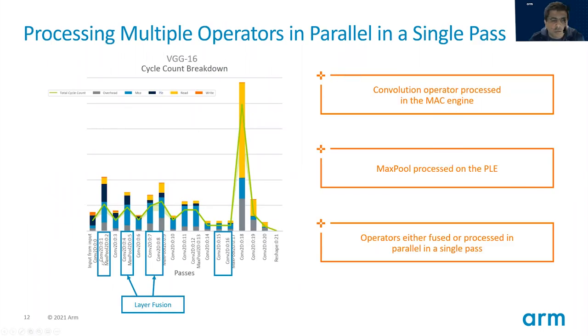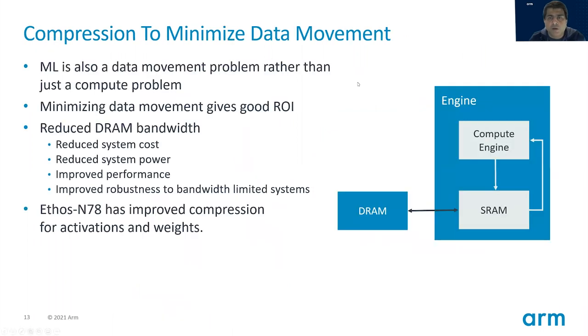Getting good performance in machine learning is as much about minimizing data movement as it is about compute operations. Which is why we have a high level of compression built into the NPU to minimize the data that's required to be moved around. Minimizing data gives you very good bang for the buck because any DRAM transaction is 6x more expensive than an SRAM operation. So minimizing data read or written from DRAM reduces your system bandwidth requirement, reduces your system power, and gives you improved performance. We built in compression for both activations and weights using an in-house developed lossless algorithm, so you have no loss of accuracy when using the compression built into the NPU.